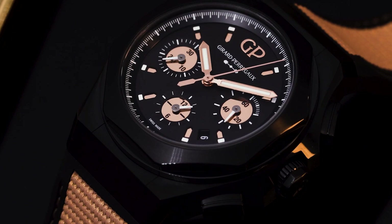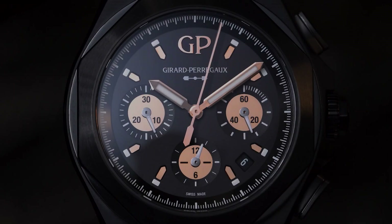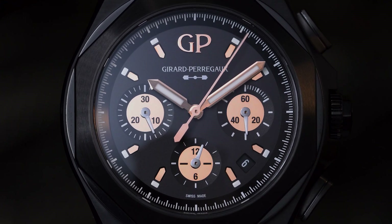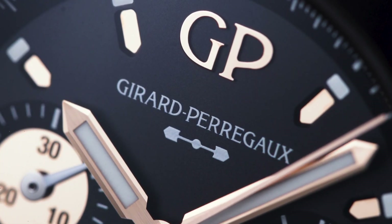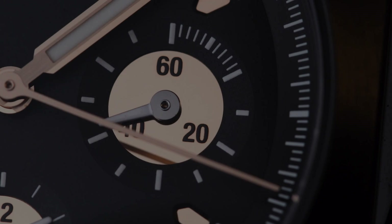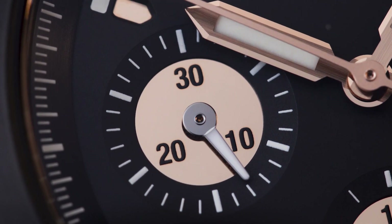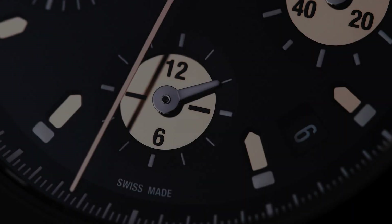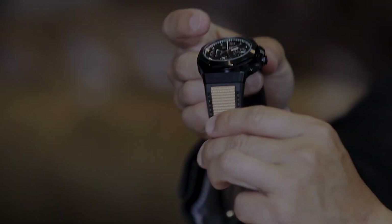One of those watches is the Laureato Absolute Gold Fever, which I'm wearing on my wrist now. It's a blacked-out 44mm titanium version of the Absolute with a great stealth hue, counterpointed by rose gold. The rose gold appears on the applied logo, the indexes, and inside the sub-dials for all the counters — not just colored rose gold, but actually circular high-polished plates of rose gold, giving it an almost disco-ball effect. Girard-Perregaux has also devised a technology where they take rubber and inject it with actual 18-karat rose gold for the strap.